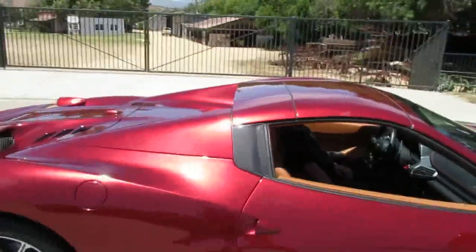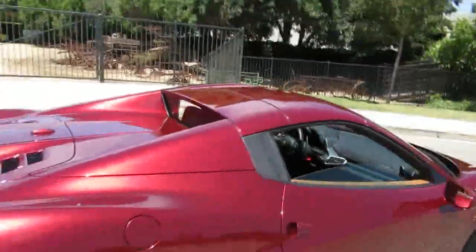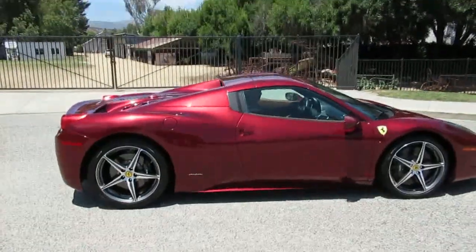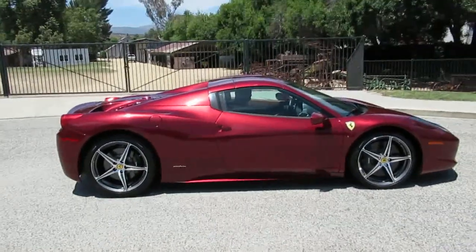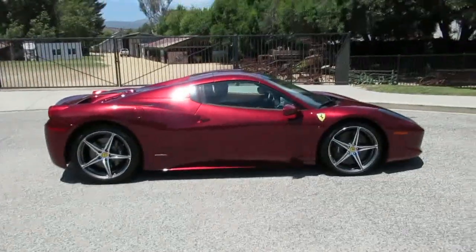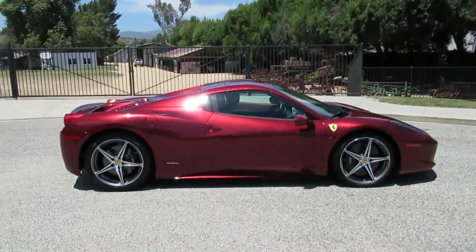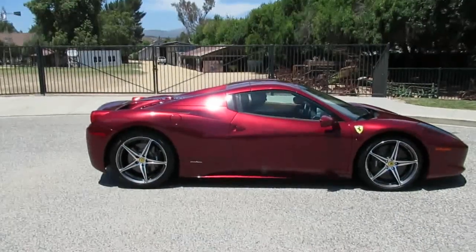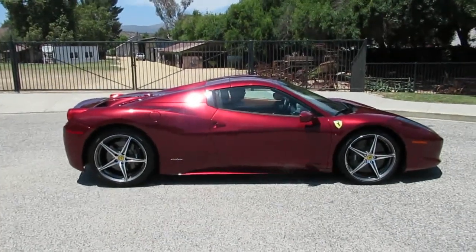Very cool. So we got this beautiful supercar here at California Cars — we're located in Simi Valley, 818-591-1313. Give Gary or Rich a call and you can take a look at this car, get into the sports car market for a little less than a new one would cost and no waiting list. We'll see you next time.